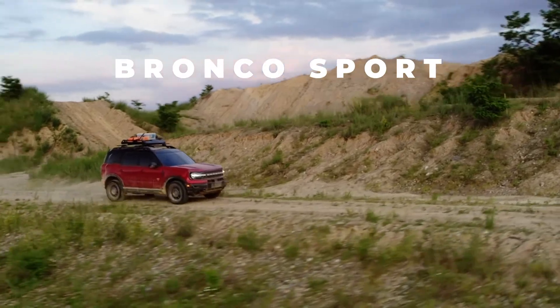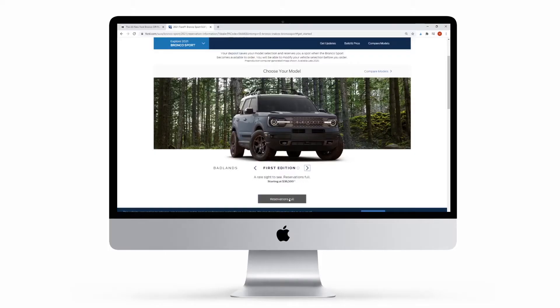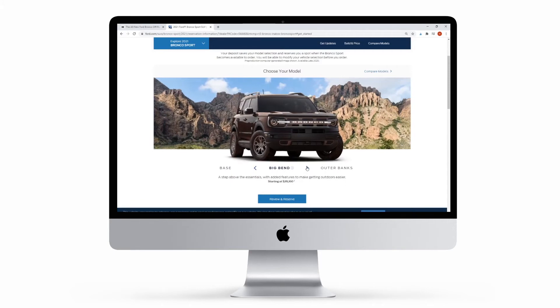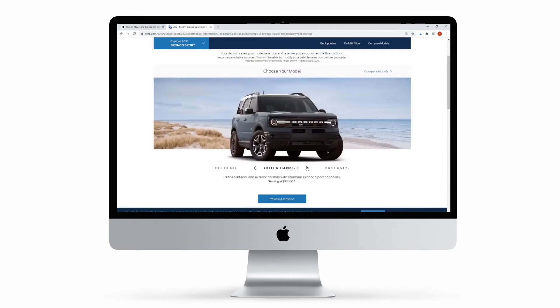Moving on to the Bronco Sport — it also has five models. It has a First Edition, and yes, that one is also sold out. But don't worry, we still have four more models to choose from: the base model, Big Bend, Outer Banks, and Badlands.